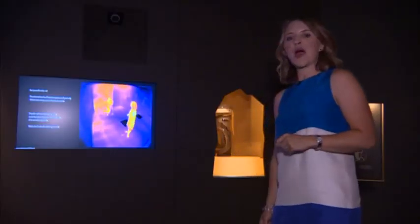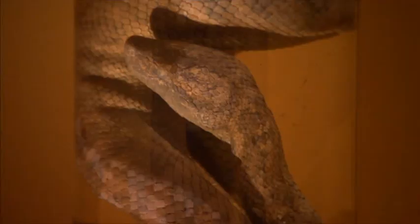And this is how the world looks to the snakes that hunt those bats. Imagine looking up and seeing these guys hanging from the ceiling.